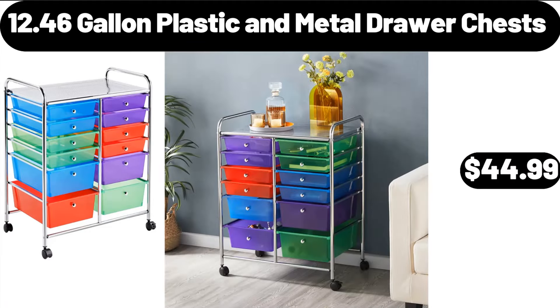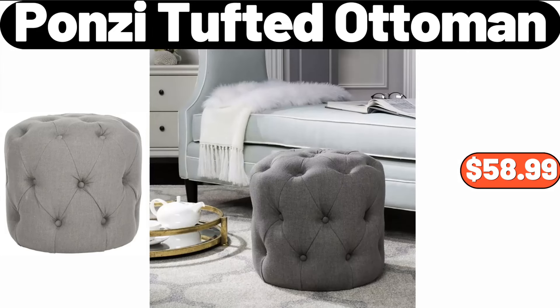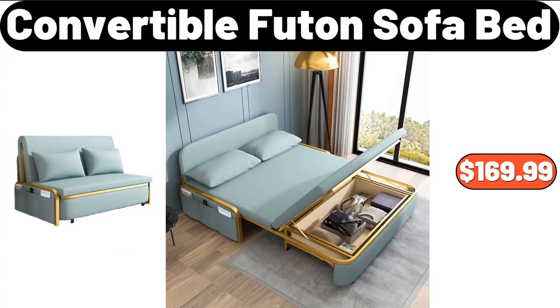12.46 Gallon Plastic and Metal Drawer Chests, $44.99. Ponzi Tufted Ottoman, $58.99. Convertible Futon Sofa Bed, $169.99.